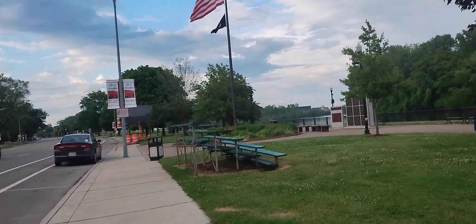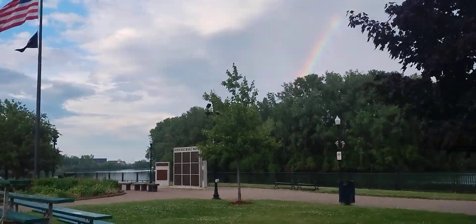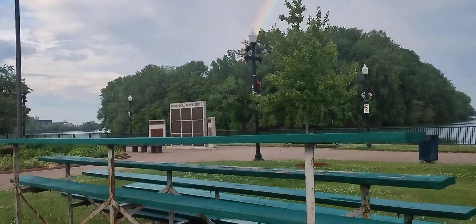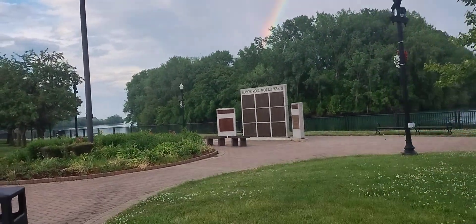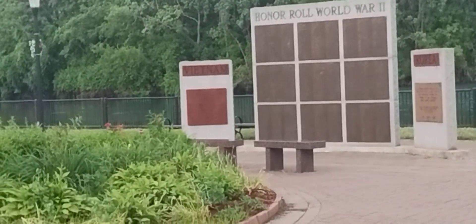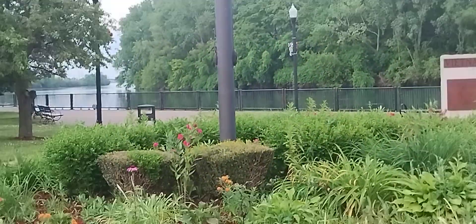You can see the new bridge that goes to Canada — called the Gordie Howe Bridge — at some point throughout this area; if that little island wasn't there I'm sure you could see it. This is also a memorial park — there's a Vietnam, Korea, and World War II memorial there.